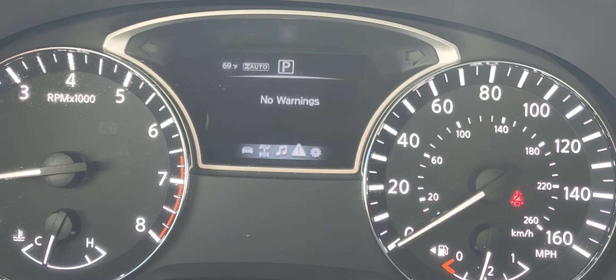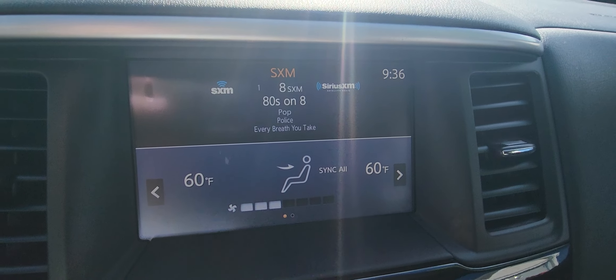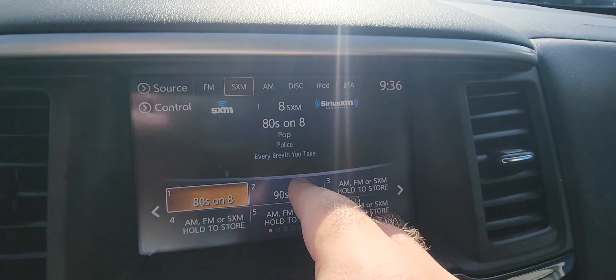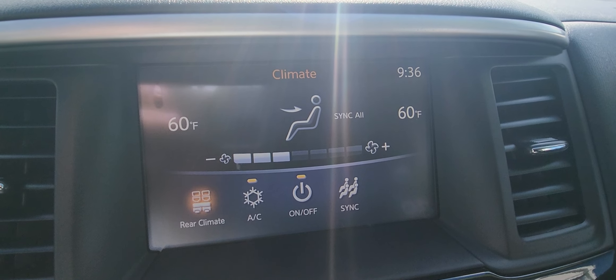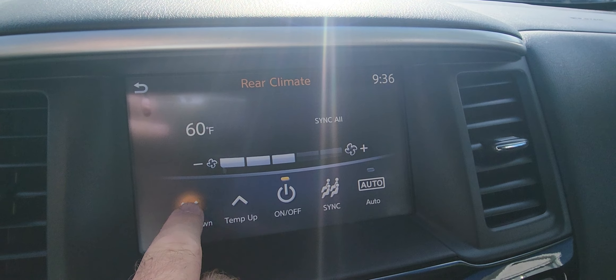Come around to the center console. As you can see right now I have the audio up here and then I have my climate controls right there, but I can hit the audio button and go full on audio and change my stations as I like. Hit the climate control button and we could just mess with the climate all we want — fan up, fan down, mess with the rear climate as well.